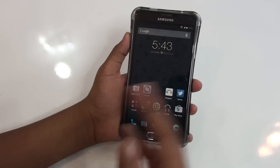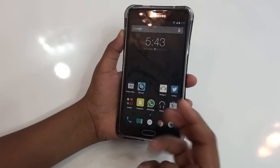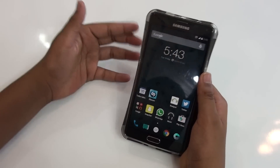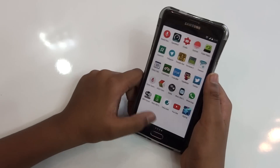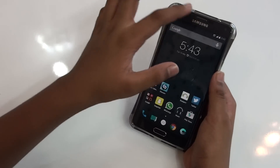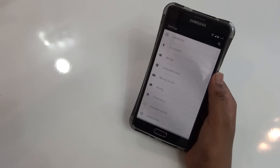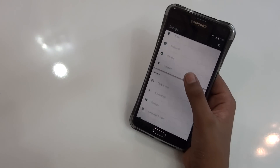But if you want a quick, smooth, and fast stock Android experience on your Note 4, this is one of the best ROMs. As you can see, you would be getting all the Nexus things, because Nexus are the stock Android phones available in the market.